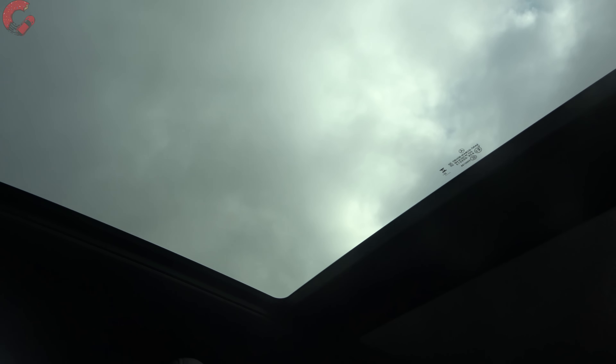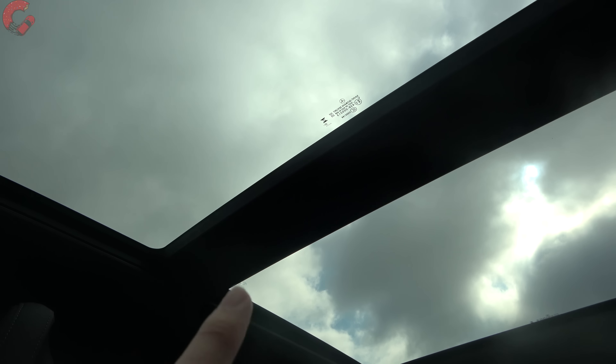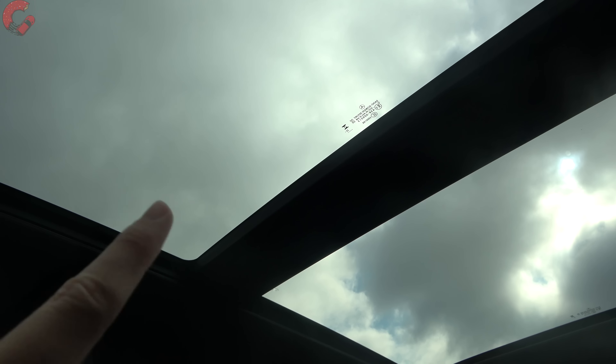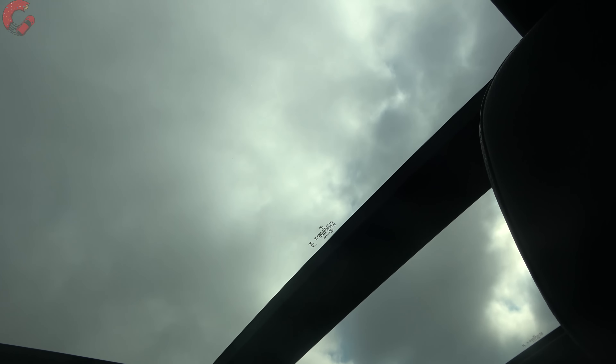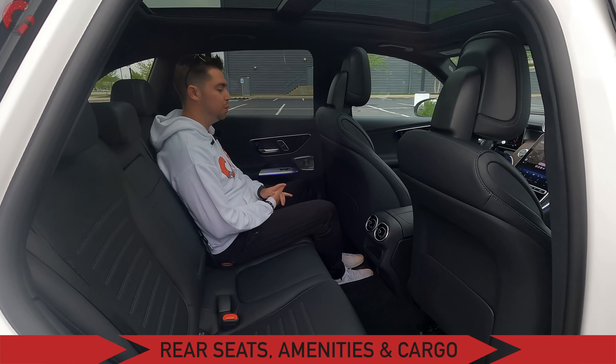The GLC 300 comes with a standard-size sunroof and an available panoramic one — today's example has the panoramic option with a power sunshade. Mercedes says that for 2023, the panel between the two sunroof sections is slimmer than before.